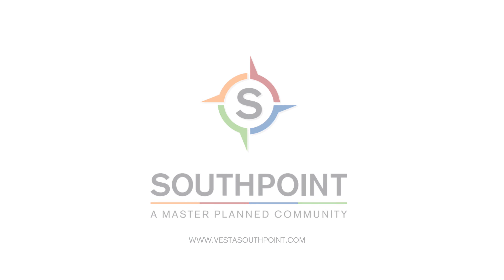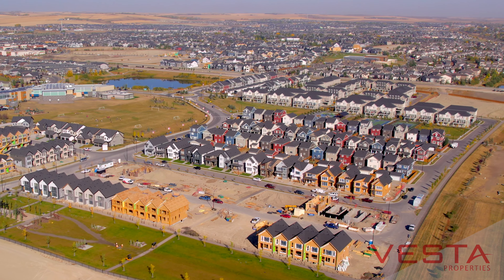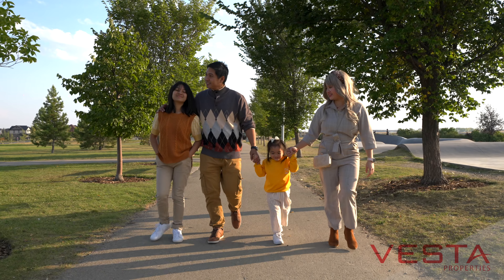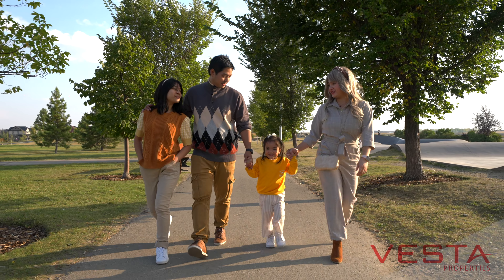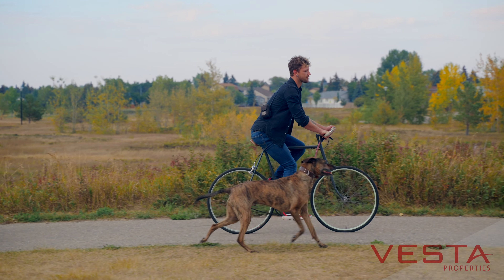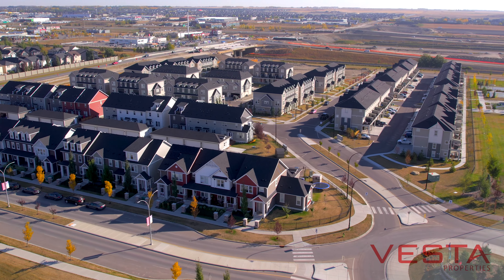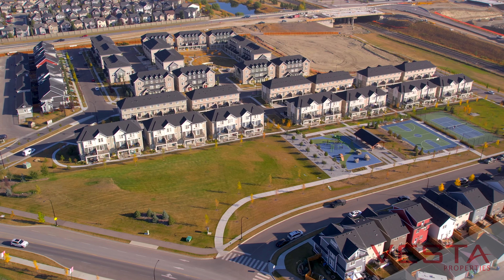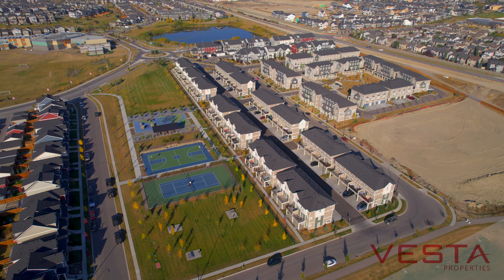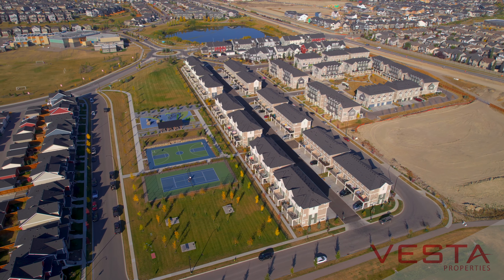Southpoint by Vesta Properties is nestled in the southwest quadrant of Airdrie. You get the small town friendly neighborhood feeling in a dynamic city with a prosperous future. Airdrie's been one of the fastest growing cities in the province of Alberta for the last few years, and Southpoint is the fourth master plan community that we are building here inside the city of Airdrie, showing that we've been committed to this city's growth for the last 20 years.